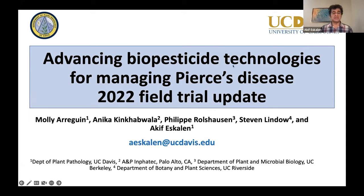Today I'm going to give you preliminary results from our Pierce's disease biocontrol technologies that we have been trying to use to control in California.